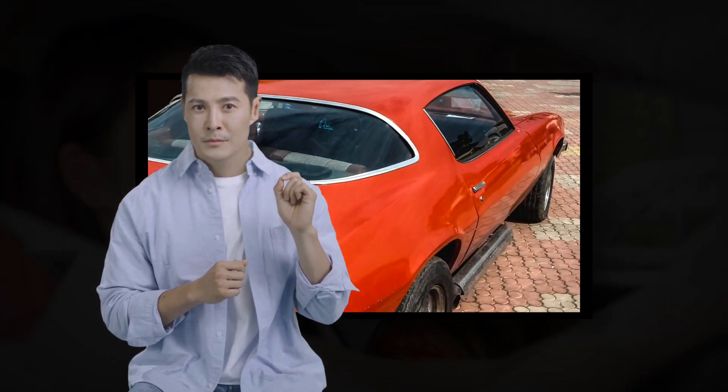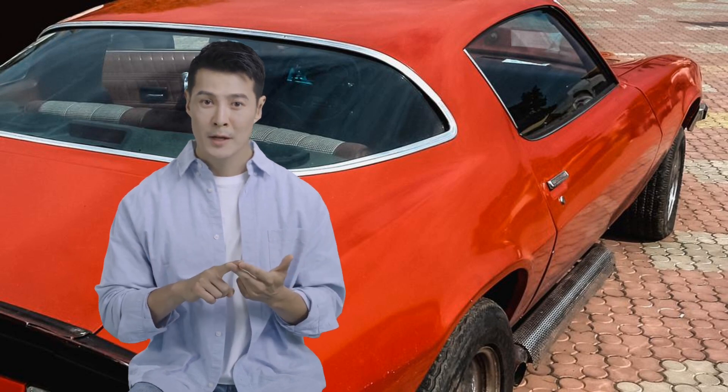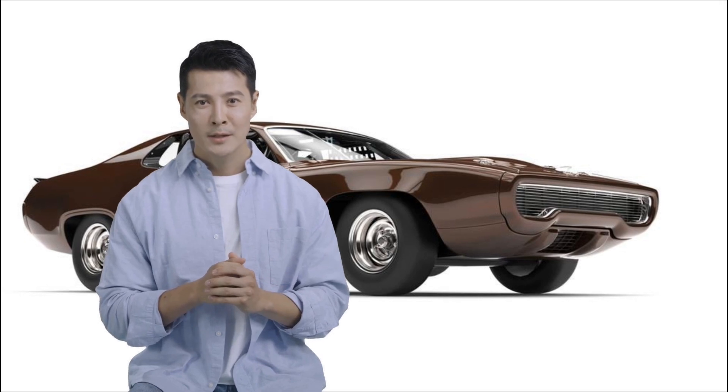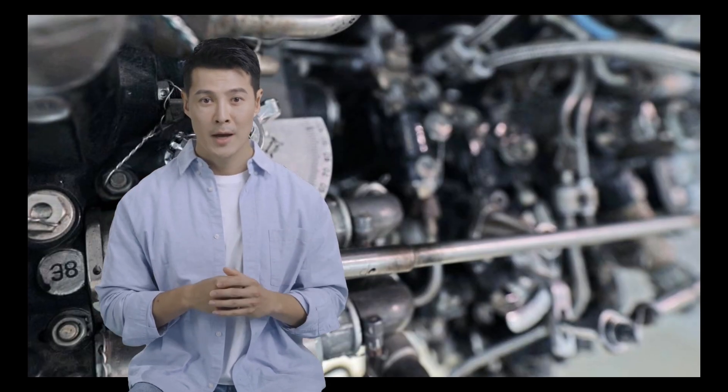However, despite its many advantages, the Pontiac Firebird Coupe 1968 also has its share of problems. One of the most common issues is the engine, which can often experience knocking or engine failure. Knocking is a sound that is heard when the engine is operating, and it can be caused by a variety of factors.